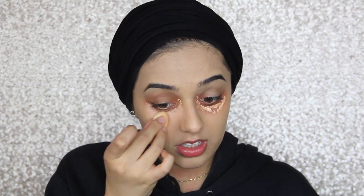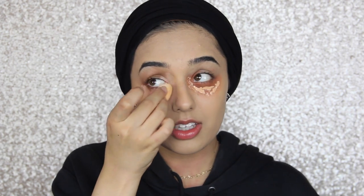Moving on to concealer — this is my ride-or-die concealer, the Tarte Maracuja Creaseless Concealer. I'm in the shade Light Medium. You can get this from QVC or Tarte ships to the UK now. Just blending this with a mini beauty blender — these are really good, I pretty much use them every day. Now I can see the red corrector is also smearing with my concealer. I must not be using this properly — I don't really know how else you can use a corrector.